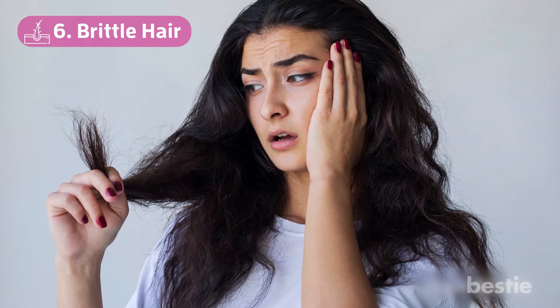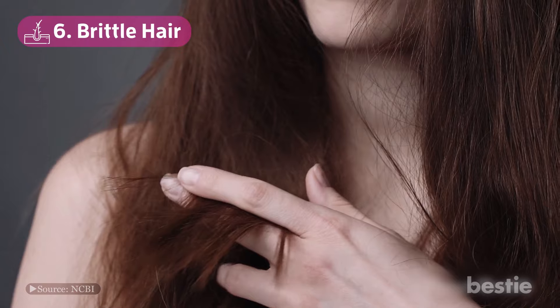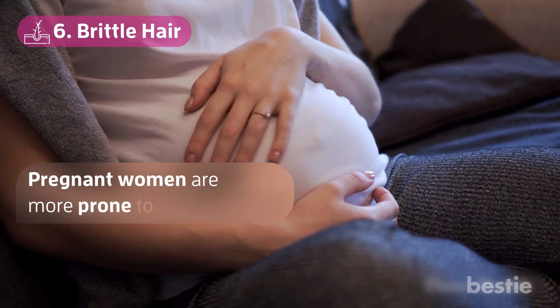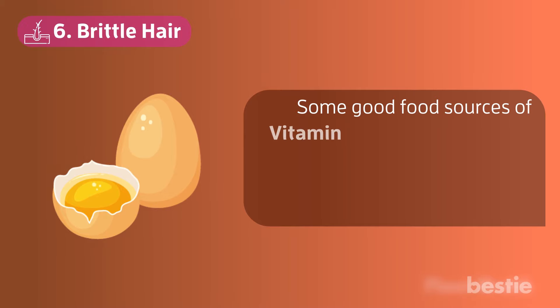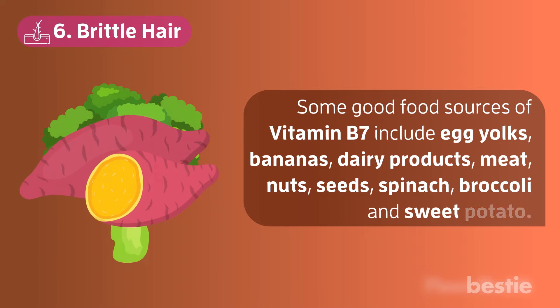Number 6: Brittle Hair. A lack of vitamin B7 or biotin can cause split ends and hair thinning. Deficiency of biotin can cause muscle fatigue and cramps as well. Pregnant women are more prone to this deficiency. Some good food sources of vitamin B7 include egg yolks, bananas, dairy products, meat, nuts, seeds, spinach, broccoli, and sweet potato.